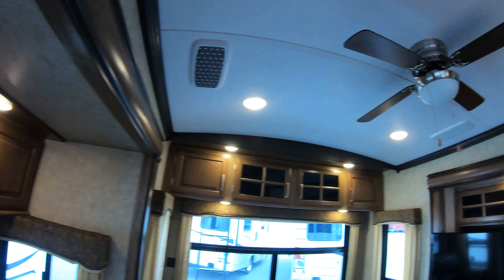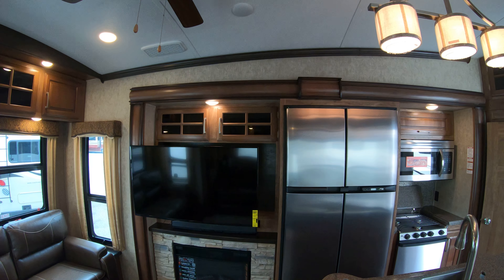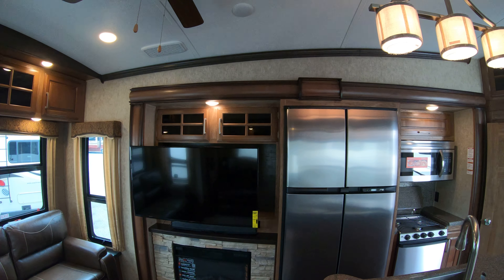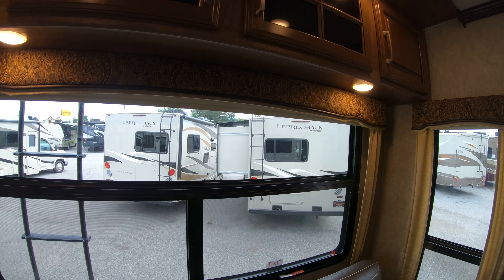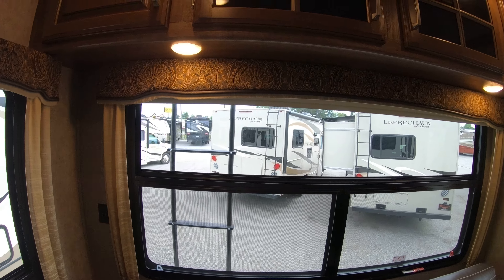Those recliners face this fabulous entertainment center with a nice big TV, and you also have your fireplace down here. There's a couch, lots of big windows — so if you happen to have a lake view in the back you'll be able to see everything. More storage up above, and of course this couch folds down into a bed if you have guests.